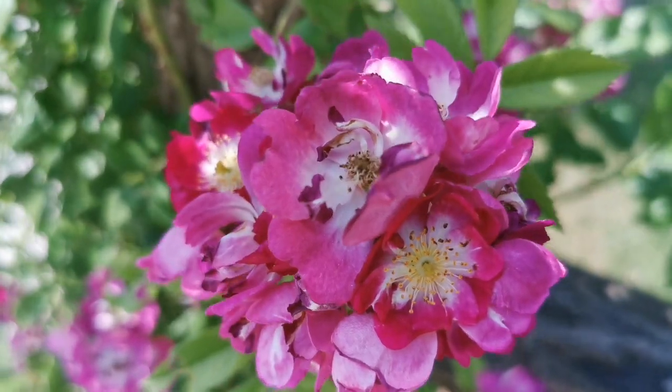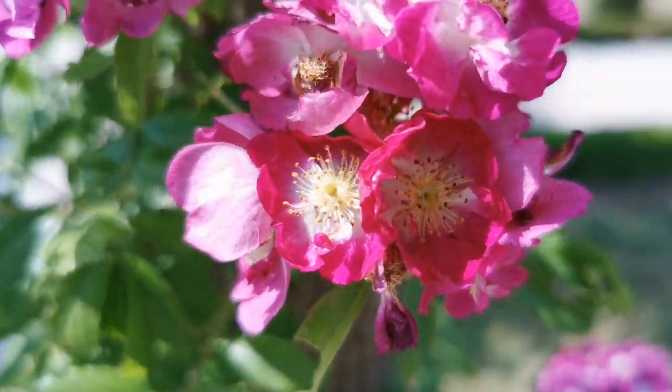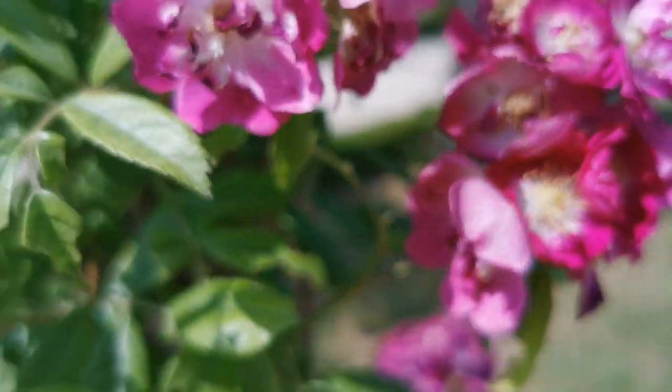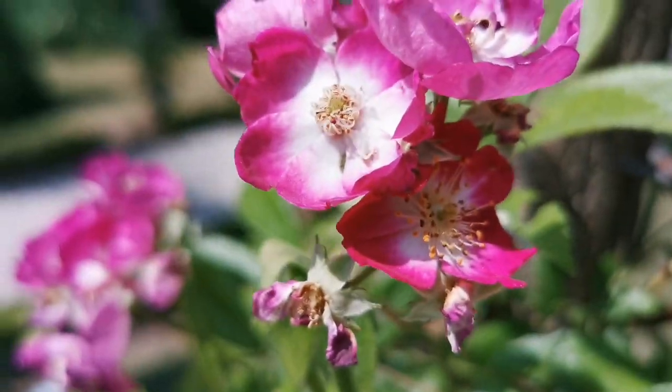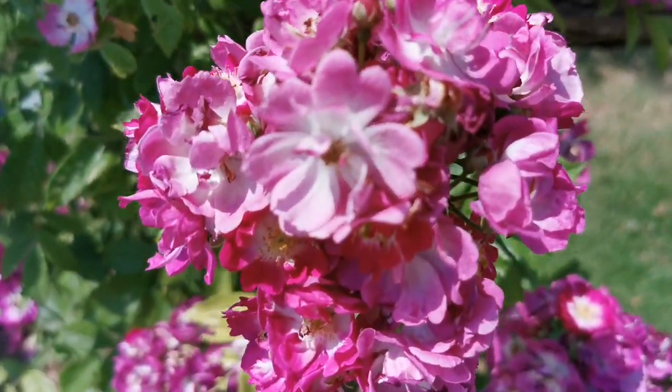It's very lovely to have all these different colors of flowers. When they are young, they are really strong raspberry fuchsia, and then they fade out to a slightly lilac tone.